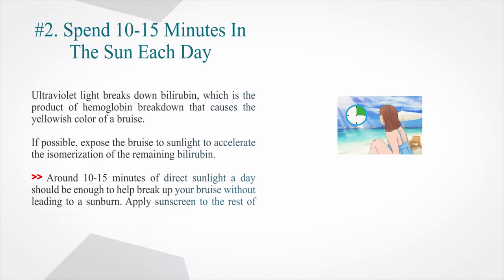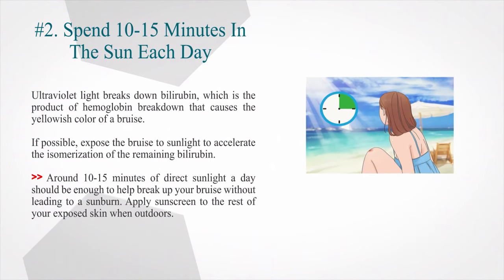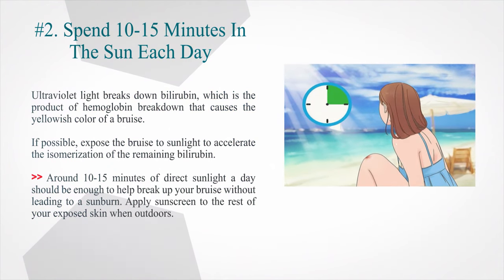Number 2: Spend 10–15 minutes in the sun each day. Ultraviolet light breaks down bilirubin, which is the product of hemoglobin breakdown that causes the yellowish color of a bruise. If possible, expose the bruise to sunlight to accelerate the isomerization of the remaining bilirubin. Around 10–15 minutes of direct sunlight a day should be enough to help break up your bruise without causing a sunburn. Apply sunscreen to the rest of your exposed skin when outdoors.